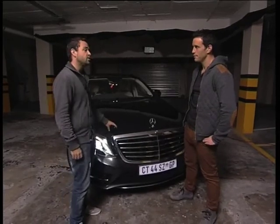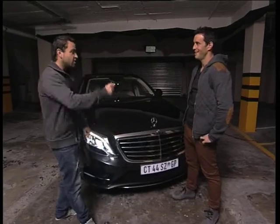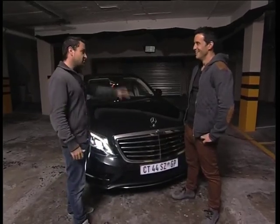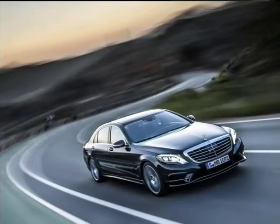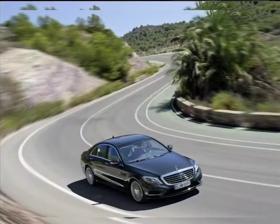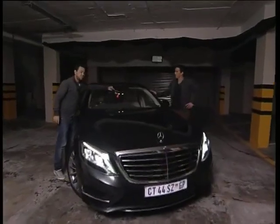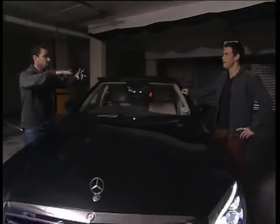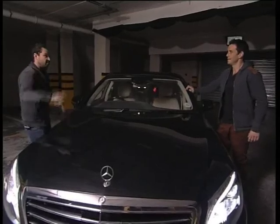So for just R1,273,491 of your hard-earned rands, you can have the entry-level Mercedes S-Class. The S350 Bluetec comes with pretty much all of the kit you get in every other S-Class. This is the stereoscopic camera — it controls something called Magic Body Control. It actually scans the road ahead, looks for imperfections in the road, and then sets up the suspension before you get there.